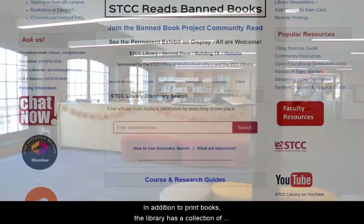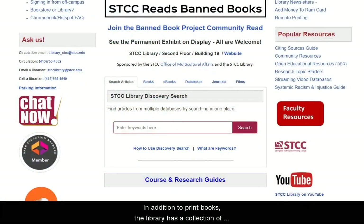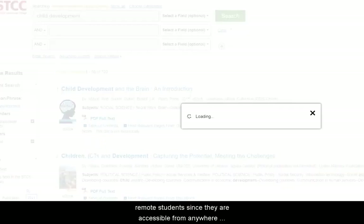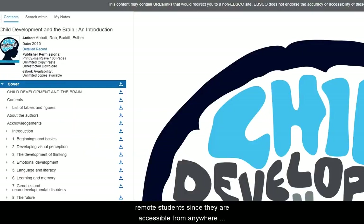In addition to print books, the library has a collection of over 60,000 e-books geared specifically to the community college student. These materials are particularly useful for our remote students since they are accessible from anywhere simply by logging in with STCC credentials.